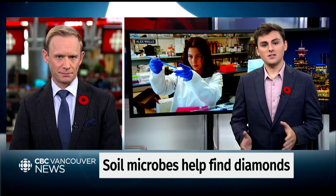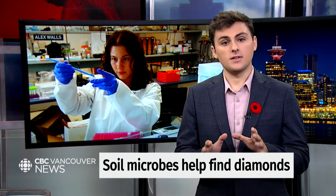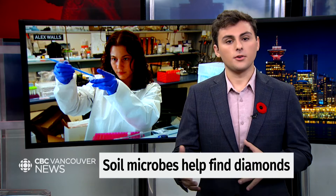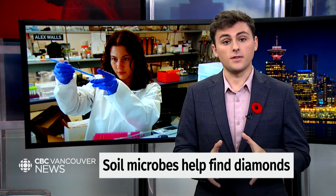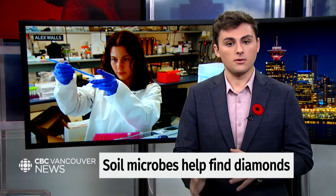It might seem a bit random. Most people think of bacteria as being what causes infection or living in their gut, but it makes sense. If we have a mineral buried deep underground, the soil directly above it is going to be altered as a result of that mineral, and then the soil above that will also be altered, all the way up to the surface. In this case, let's say that mineral is kimberlite — the rock that can contain diamond ore. As it alters the chemistry of the soil, that'll be carried right up to the surface where we have microbes, and those microbes will change as a result of those minerals.